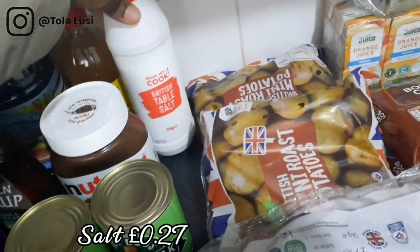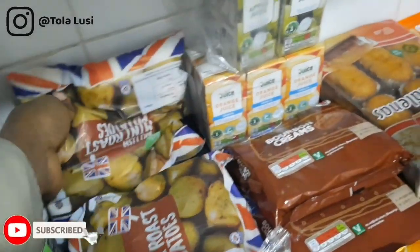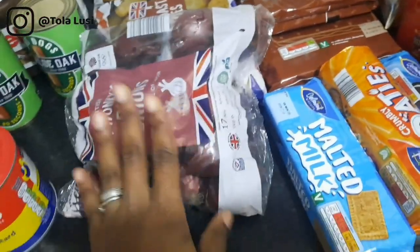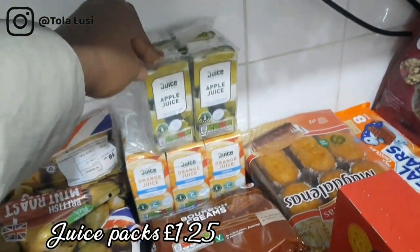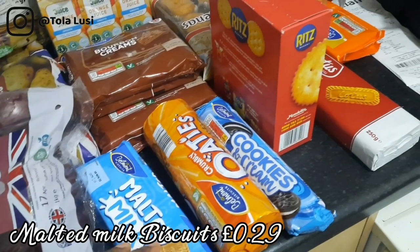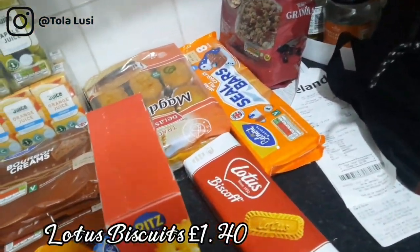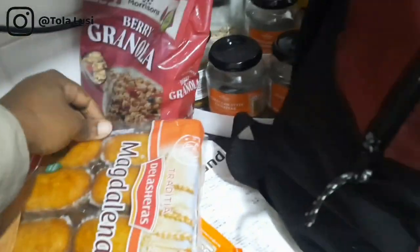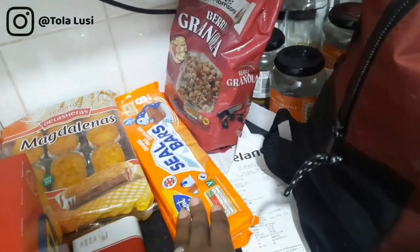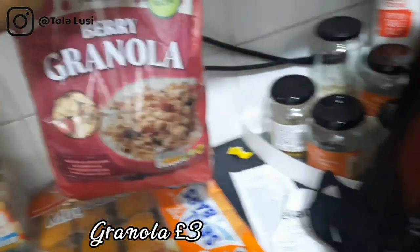We have some custard — I've really missed having custard, this is the first time I'm buying it in this country. Some salt for backup, small potatoes for roasting in the oven, and red onions which I love for the flavor they give food. There's also some juice for the boys. In the biscuit section we have bourbon creams, malted milk, cookies and cream for my husband, Lotus for the boys, and a cake I just discovered that is absolutely delicious — we bought two but one is already gone. Also some chocolate orange bars and granola.